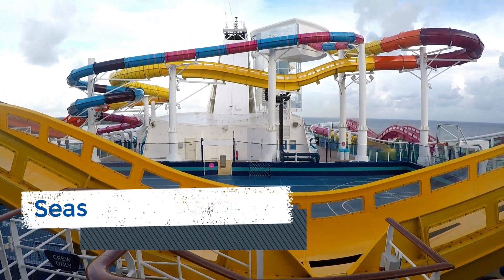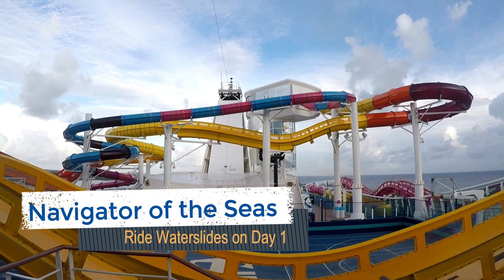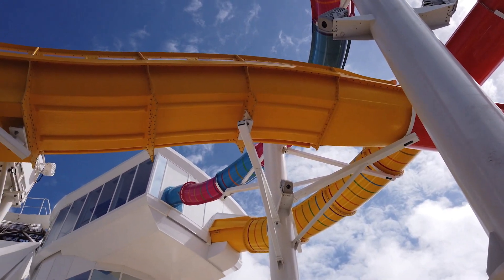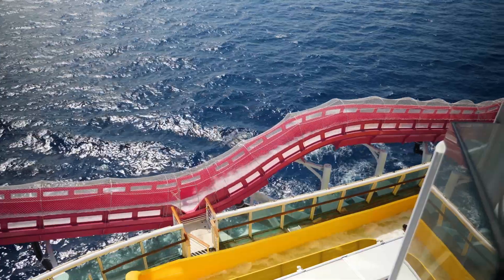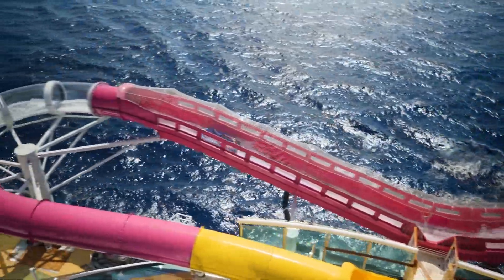Among some of the new features on Navigator of the Seas are two water slides. In our experience, the lines are the shortest for these rides on day one as well as your port day in Nassau. We rode them multiple times when they opened at 10:30 a.m. while docked in the Bahamas, or these attractions are open at 11:30 a.m. on day one of your cruise.